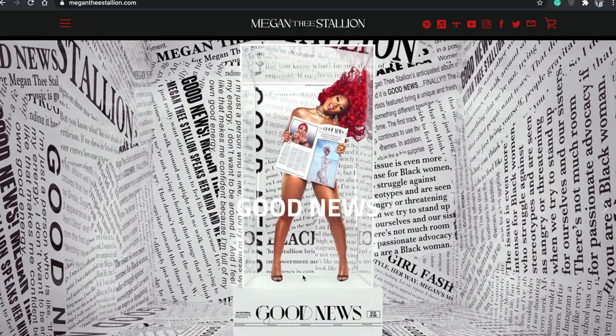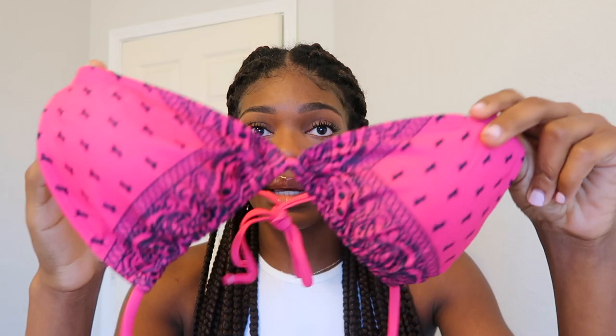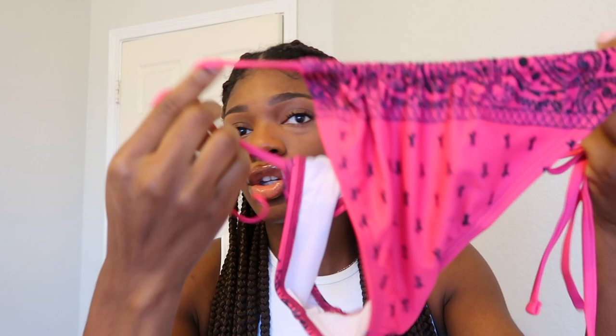I ordered this from Megan Thee Stallion — shout out to Meg, the one and only. Her website has merch on there, and she posted herself in this swimsuit and I was like, that's really cute, I gotta get that. So I went on her website. It's a two-piece swimsuit that comes as a set — you don't have to order top and bottom separately — and together it's like $60, which is cheap for swimsuits because swimsuits are expensive right now. It just has a really cute paisley print and I really like it.